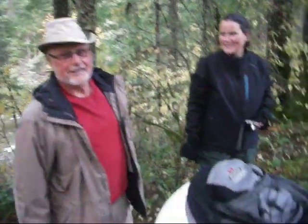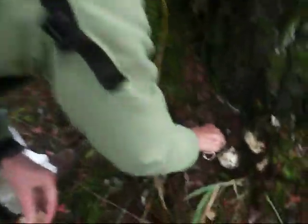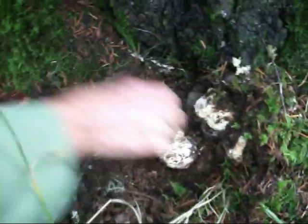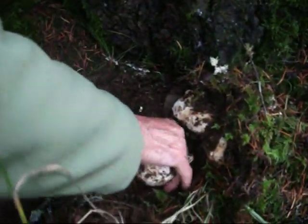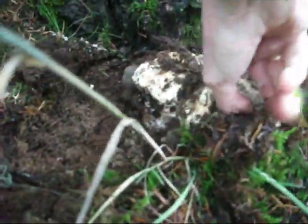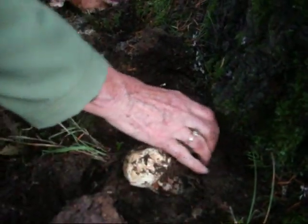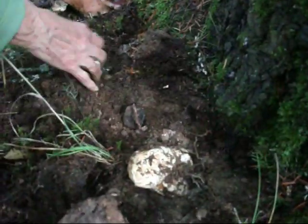Here we are right next to the parking lot, and Sandy's already uncovered a full flush. She has one in her hand. Matsutake. There they are — beautiful, absolutely gorgeous number ones. Look at the size of this one. That's beautiful.